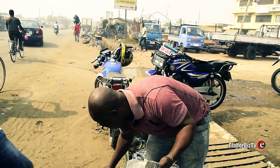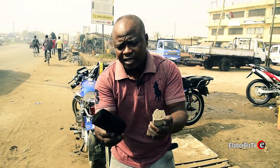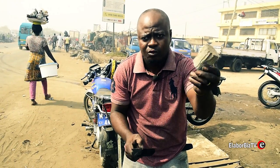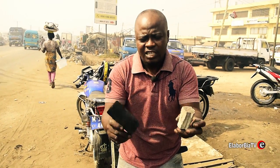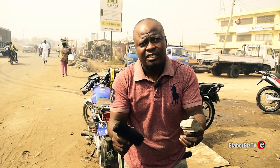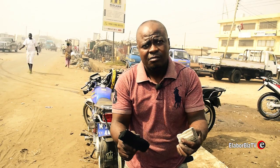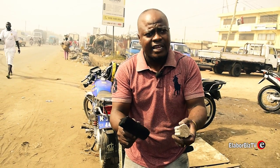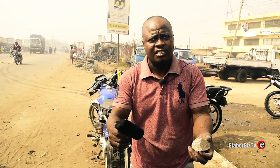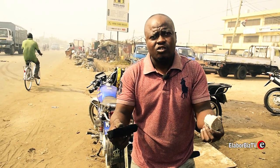This one is decent — it came from a diesel car, this one is also petrol. They are selling it to Germany. They come to buy it here in Ghana. They normally need quantity — we can supply them tons of kilos, half tons of kilos.